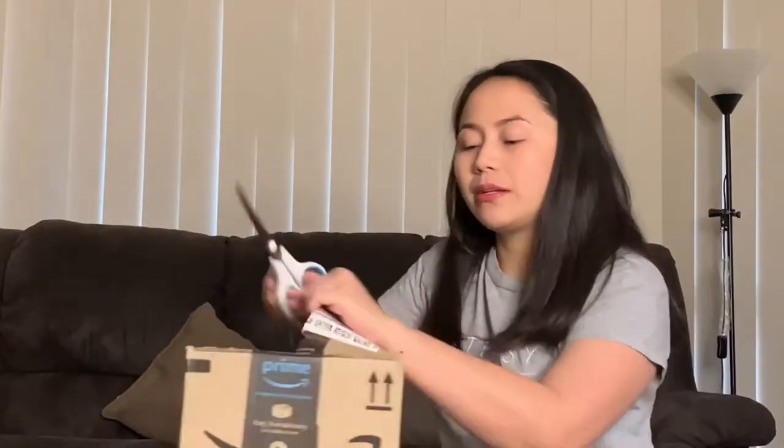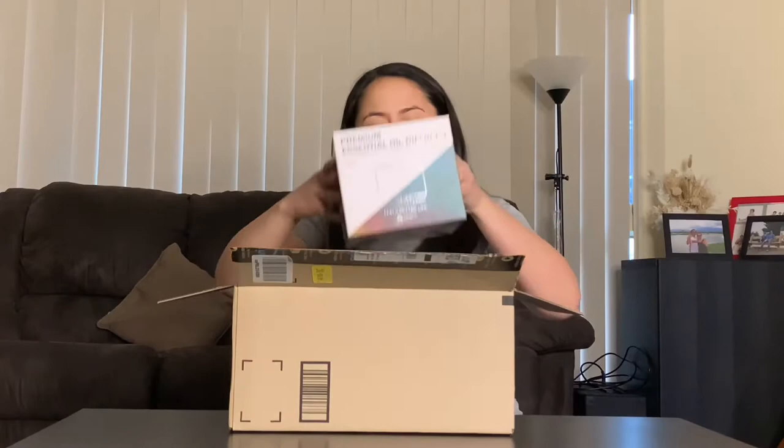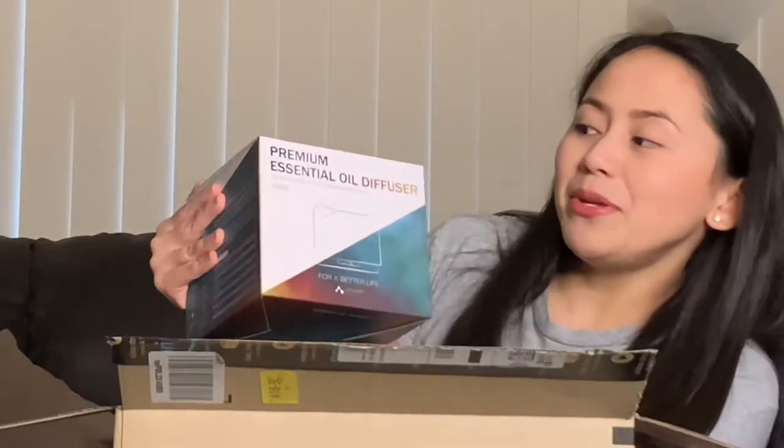Okay, open. So, there we go — it's now open, and now we shall take the thing out of the box. But first and foremost, the pillows again. Ta-da! So actually, the box is quite big for the item that I bought, and it is a — drumroll please — ta-da! A premium essential oil diffuser. Together with this, I also bought the essential oils.